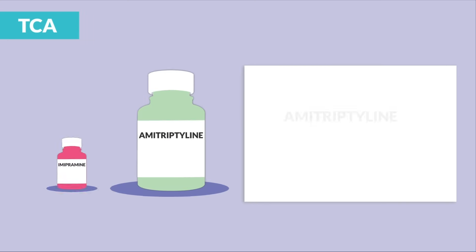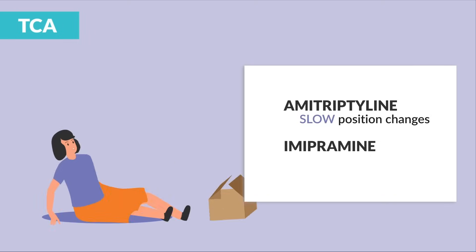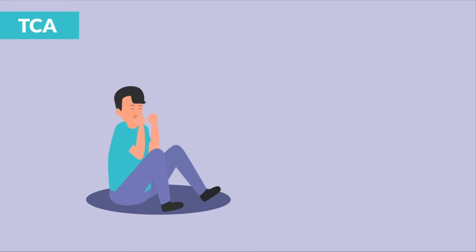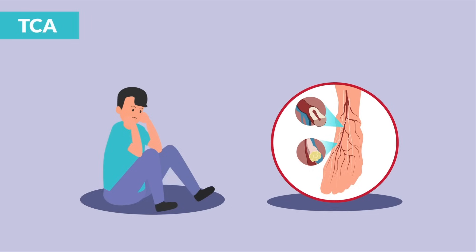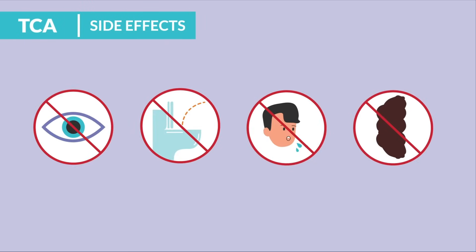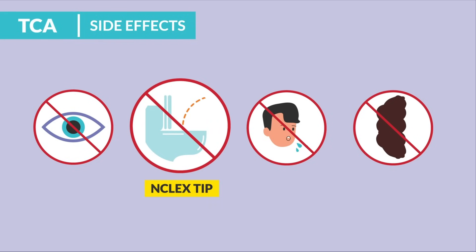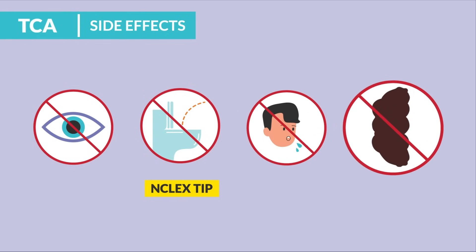For TCAs — tricyclic antidepressants — we have the two famous ones: amitriptyline and imipramine. Memory tricks: amitriptyline — just think 'Amy trips on things,' so slow position changes. Imipramine — 'inhibits my peeing.' The indication is for depression and anxiety, and it also helps with neuropathy or neuropathic pain with diabetes and fibromyalgia. The big common side effects are the anticholinergic effects: can't see — blurred vision and photophobia; can't pee — urinary retention, a big NCLEX tip; can't spit — dry mouth; can't poop — constipation.